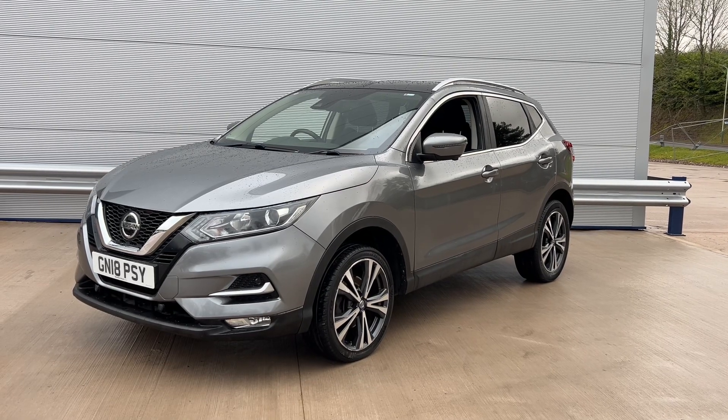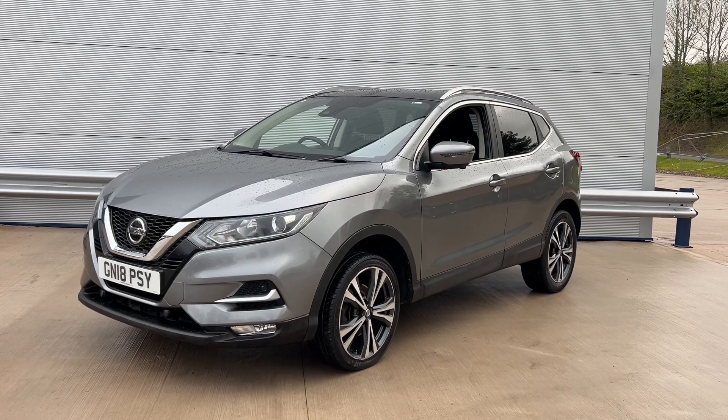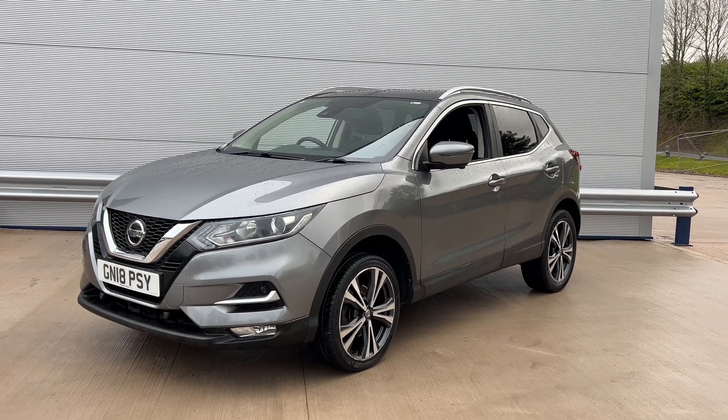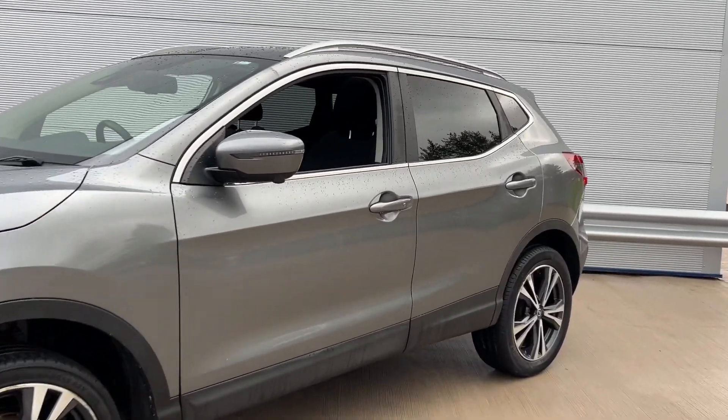Hi, welcome to Elite Vehicles Direct Limited. My name is Carl, the owner of Elite Vehicles Direct. Just showing you around a new arrival, which is this 2018 Nissan Qashqai. This is the N-Connected diesel 1.5 engine, finished in grey.